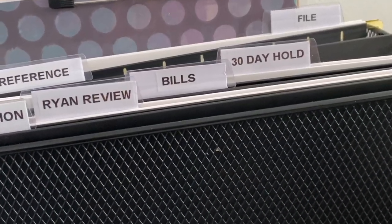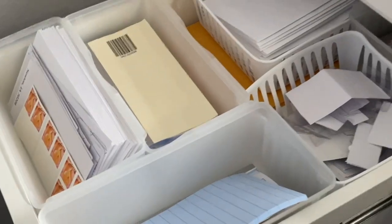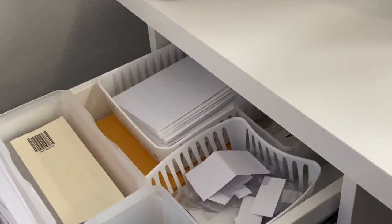The second tip is to have a bill pay station. I'm going to show you guys here — this is my office. This top drawer of my desk is where I keep blank envelopes, return address labels, stamps, the checkbook, and pens. Everything I need to pay bills is in this drawer, so when I sit down to pay bills I know everything is right where I need it to be.